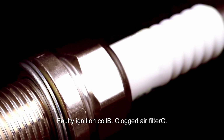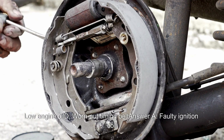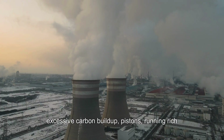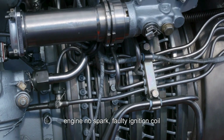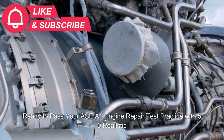What can cause an engine to have no spark? A. Faulty ignition coil. B. Clogged air filter. C. Low engine oil. D. Worn out timing belt. Answer: A. Faulty ignition coil.